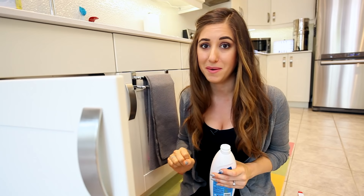By the way, if you want to save space on cleaning products, why not try making your own?